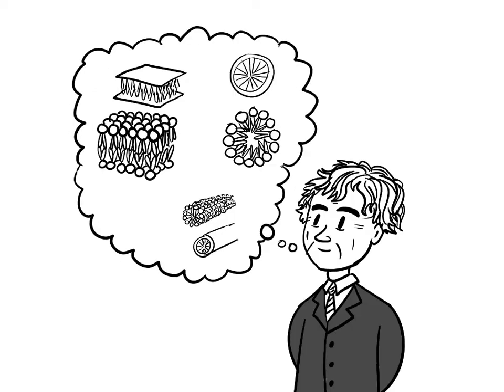Though lipids are known for their bilayer structure, they can form all sorts of different shapes. But what drives the differences in lipid membrane shape and structure? That was the question of Dr. Peter Cullis, physicist turned biochemist.